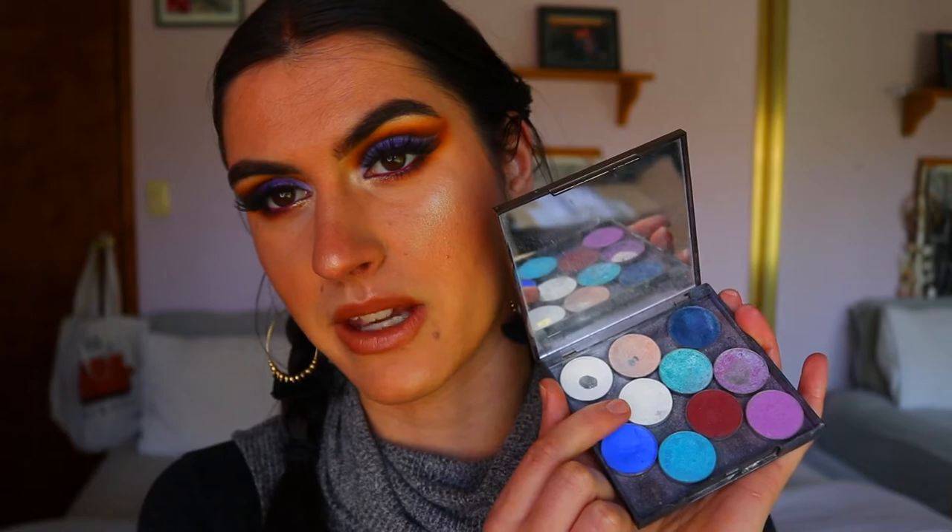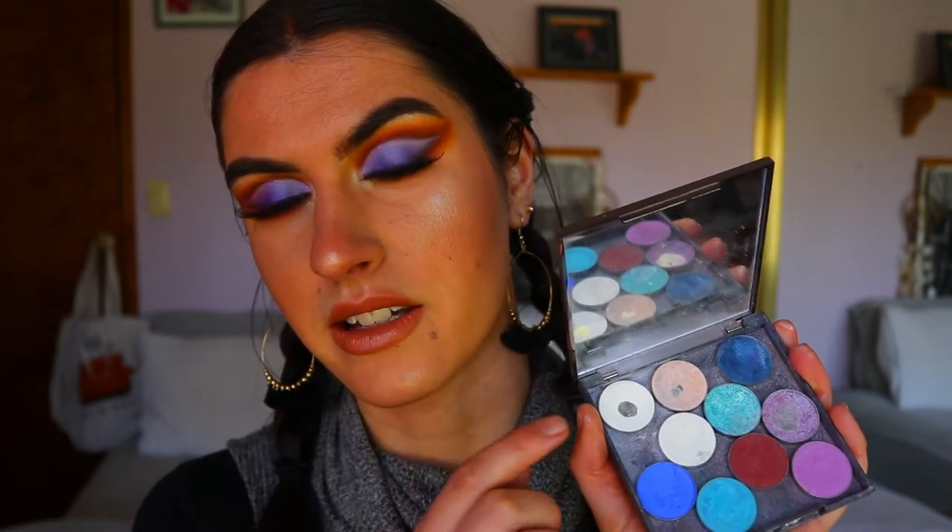I also have a couple of whites — Ice Queen from Makeup Geek, which is a shimmery satin shadow, and White Lies, which is a matte white. I use White Lies quite a bit because many palettes don't include a true matte white — they usually have a shimmery champagne or subtle gold. I've hit pan on this one too. I use it to highlight my brow bone or inner corner in a matte finish, or even all over the lid for a simple matte cut crease.